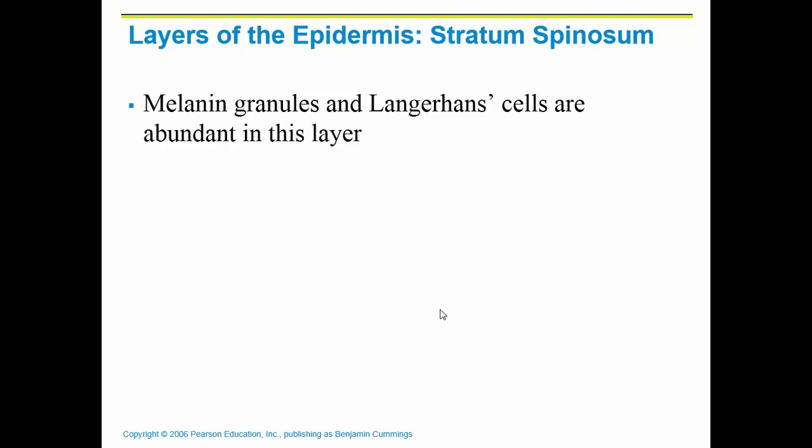The stratum spinosum is the next layer, going from deep to superficial. It basically contains your melanin that's going to be protecting the nucleus of the cell.